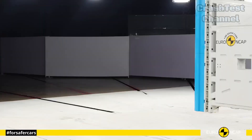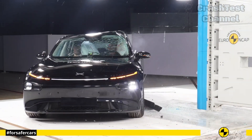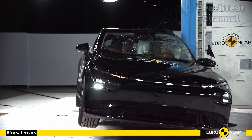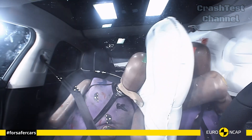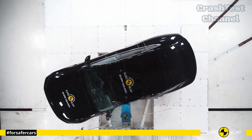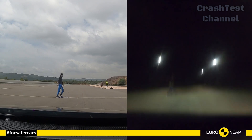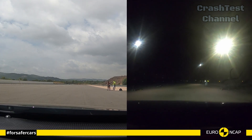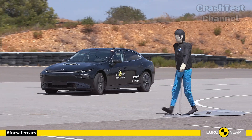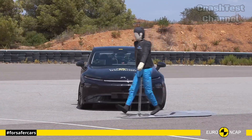The head, chest, and abdomen areas were well-shielded from potential injuries, with minimal intrusion into the passenger cabin. The P7's impressive crash test performance is complemented by its high-tech safety systems, including adaptive cruise control, lane centering, and an automatic post-collision braking system, which ensures that the car comes to a halt after an accident, preventing secondary impacts.